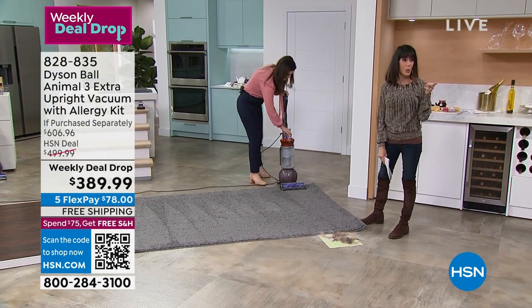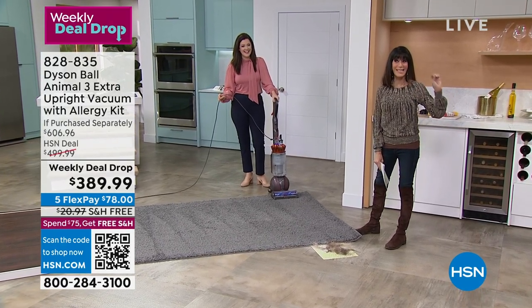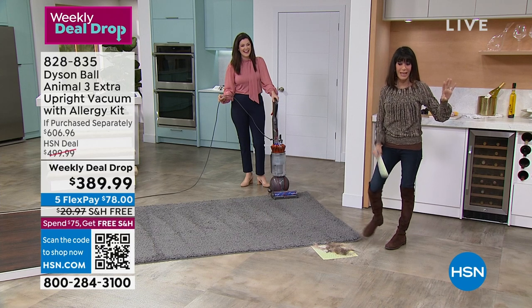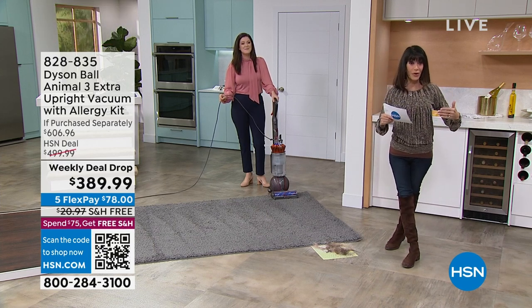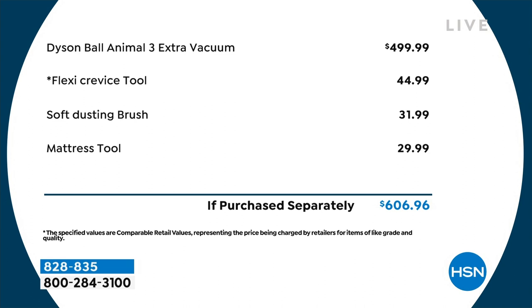The shipping on this was going to be $21, so you add that to the over $606 value and it's almost a $630 value. This has to be one of the best weekly deal drops we've ever done. The vacuum alone is $500. The three extra tools are $44.99, $31.99, and $29.99. You are buying it today for $78 on any credit card, with free shipping and handling, and only 2,000 units left till Sunday night.